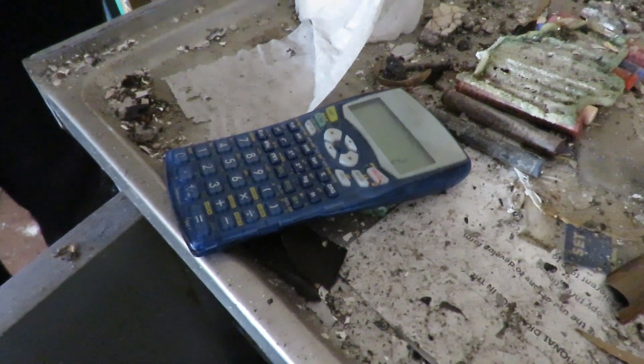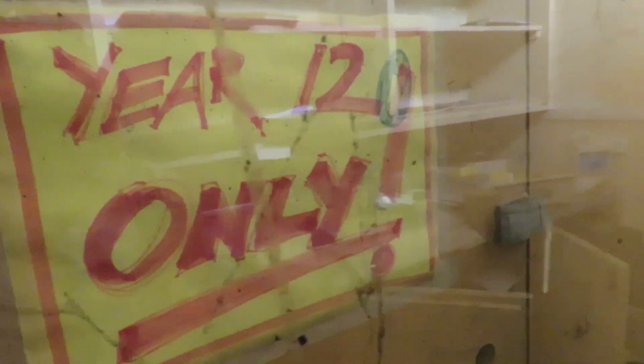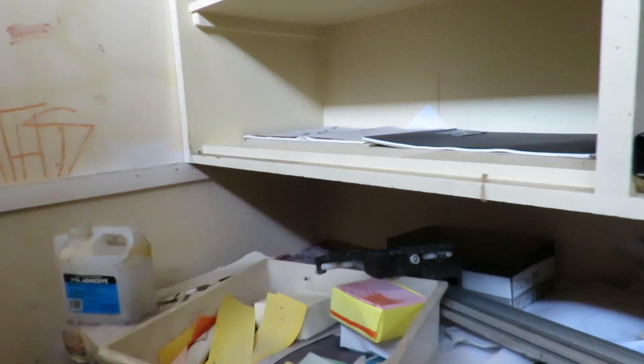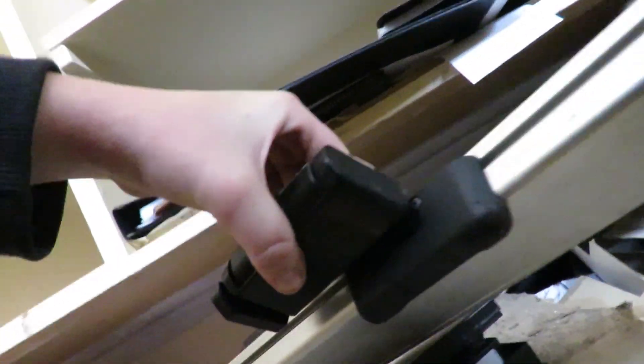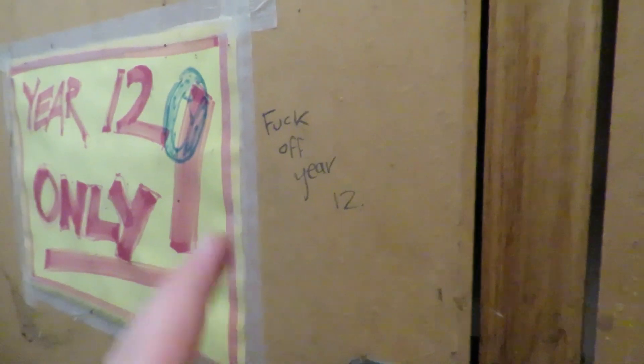Explorer 1, does the calculator still work? As you can see, it still does. So I don't know what's in here - just a whole bunch of random stuff. Year 12 only - don't worry, I am a Year 12, I can come in here. Just a whole bunch of folios for the VCD stuff. A camera slider - what is that? Pentax - that might even be a camera slider. That is so cool. Why would they just leave that? What a waste. So many VCD folios just abandoned after all that work.